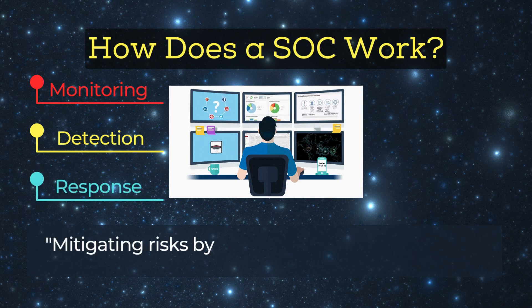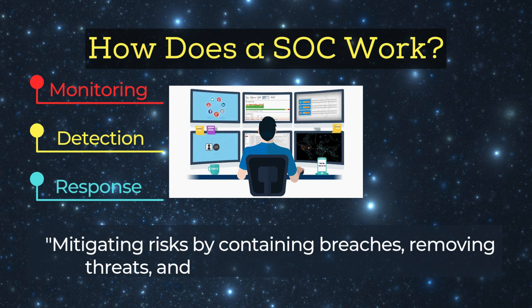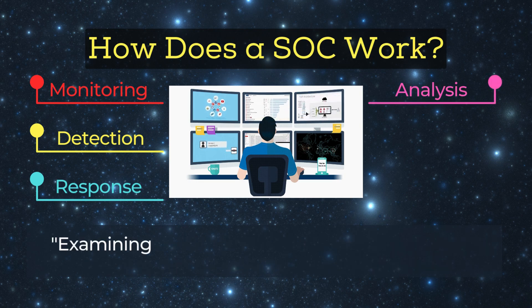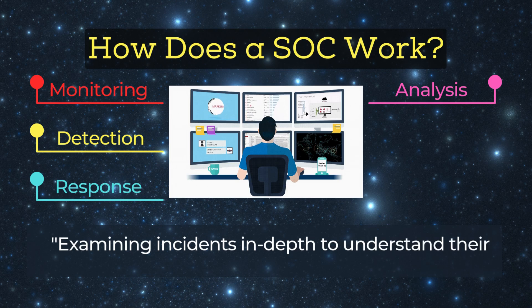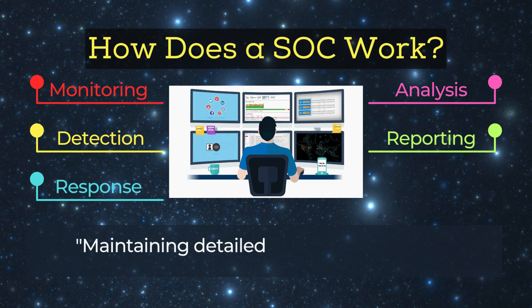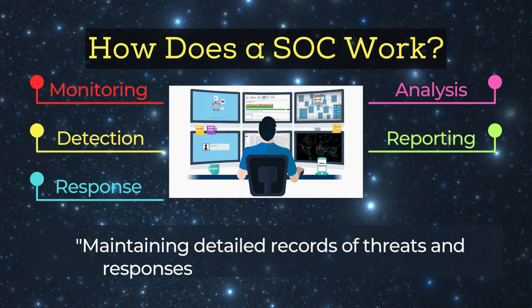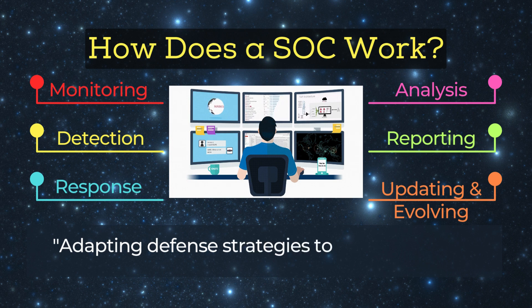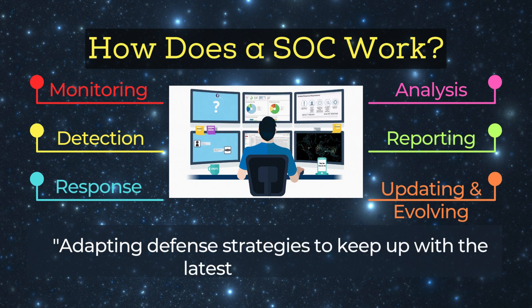Response: mitigating risks by containing breaches, removing threats, and recovering affected systems. Analysis: examining incidents in depth to understand their cause and impact and to prevent future occurrences. Reporting: maintaining detailed records of threats and responses for compliance and audits. Updating and evolving: adapting defense strategies to keep up with the latest cyber threats.